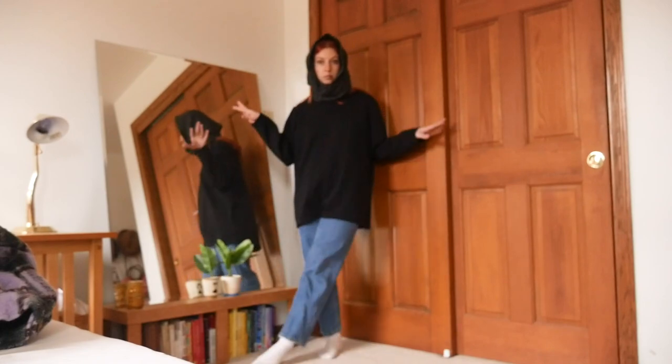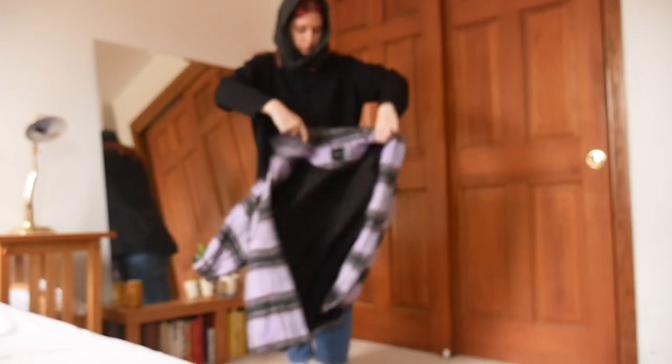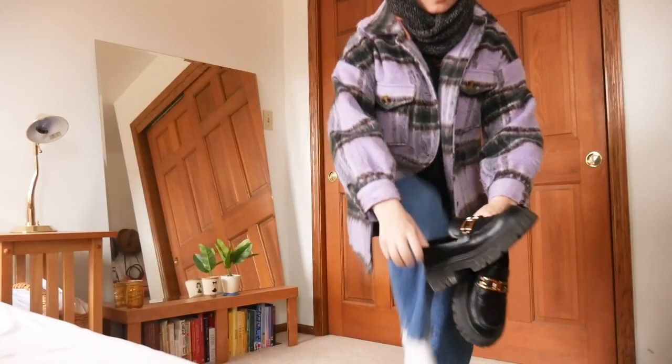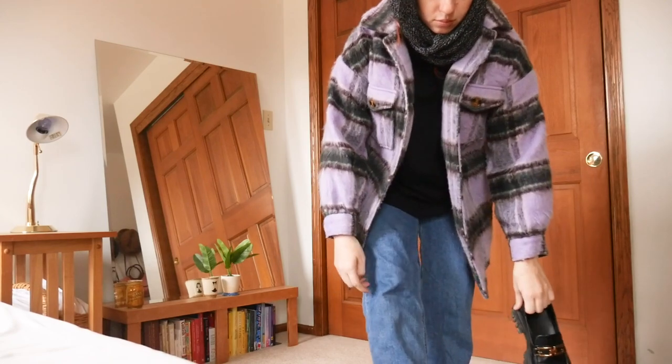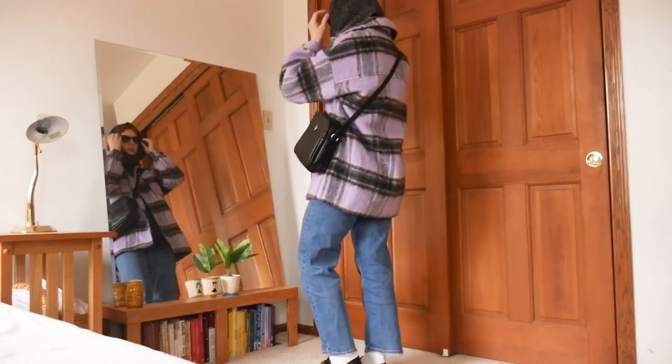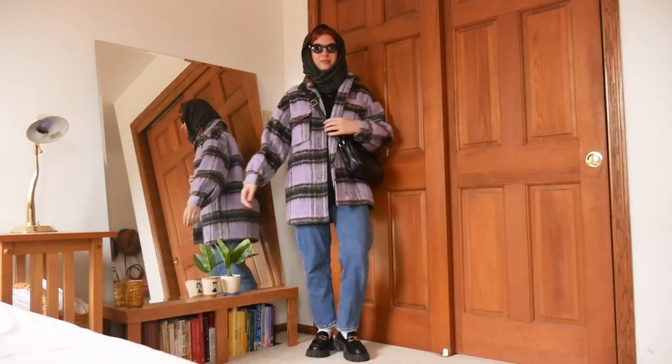Since we've already repurposed the infinity scarf into something so cool and modern, I don't feel like I have to go that wild with the outfit. So I'm just going to go with some jeans and a plain black sweater to start — keeping it simple, keeping it chic. Then I'm just adding my purple plaid coat on top because I couldn't keep it too simple. Had to add some color, some pattern. And then we're adding accessories to make things feel complete — the loafers for shoes, a crossbody bag, some little sunglasses.